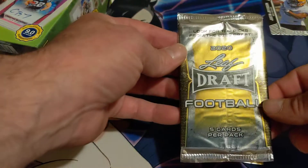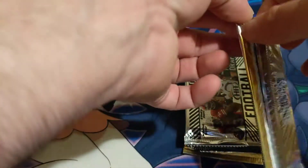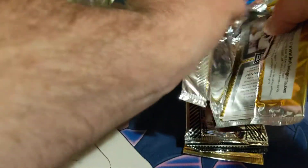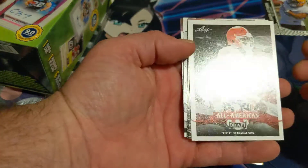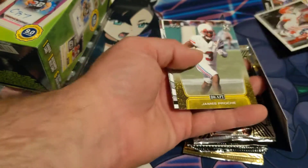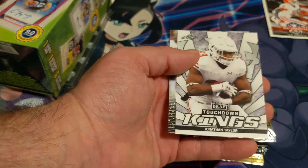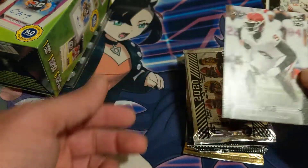Next up is 2020 Leaf Draft Football. We got an All-American Tee Higgins, Joe Reed, James Proche, Touchdown Kings Jonathan Taylor, and a Kenneth Murray.